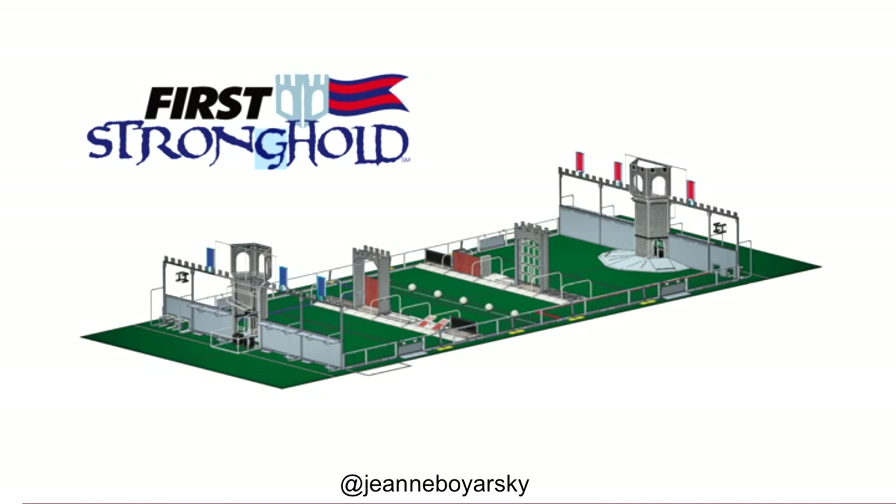Every year in January we find out what the game is. In 2016 it was a castle theme. The robots had to go under, over, and through obstacles and then throw boulders — also known as dodge balls — to storm the castle and win.